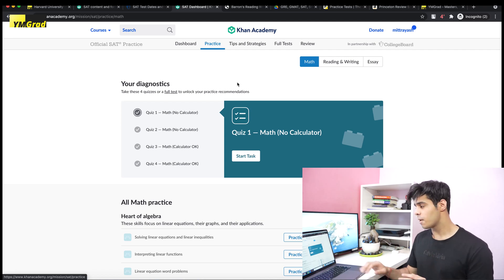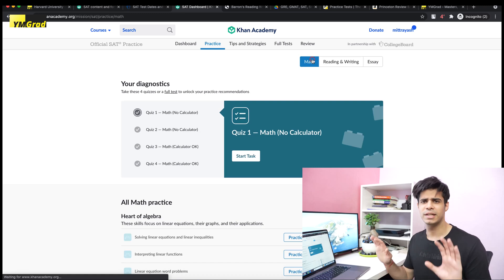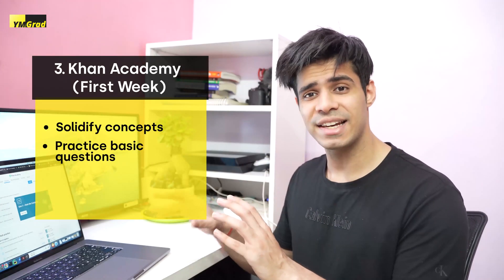For the first seven days, finishing this practice page is your goal. Whether you want to do reading first or math first is completely up to you. This is going to help you solidify your concepts and practice basic SAT-level questions. The tips and strategies throughout your 30 days are very useful — try to do four or five a day, since they don't take long and will definitely help you.